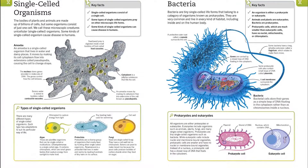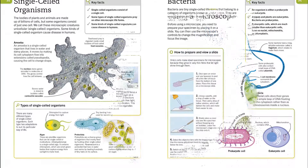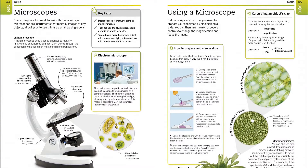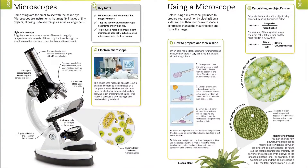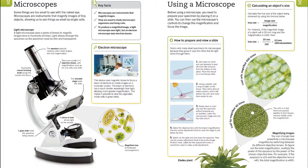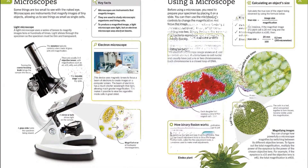With clear, concise coverage of all the core biology topics, Super Simple Biology is the perfect accessible guide for students, supporting classwork and making studying for exams the easiest it's ever been. Find the link below and buy the book now.